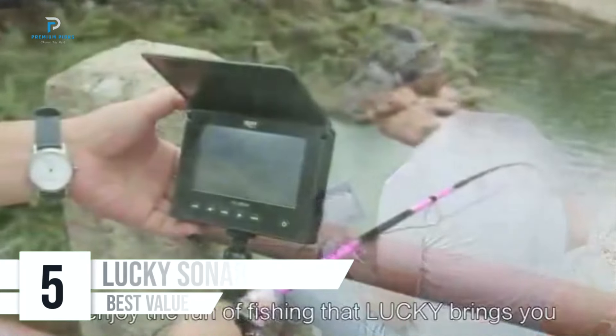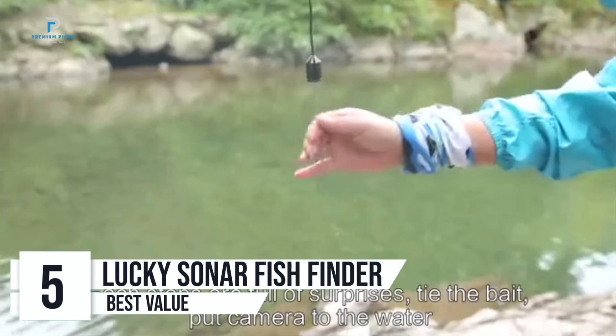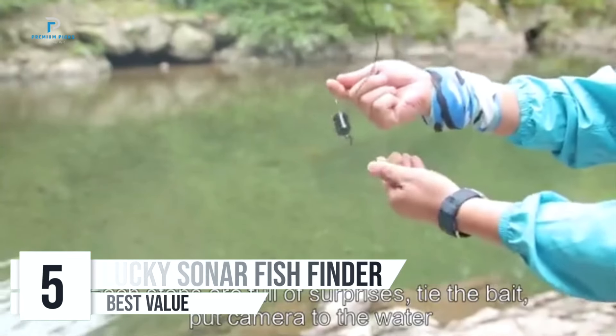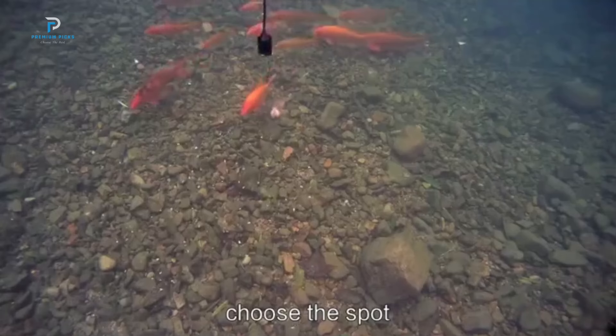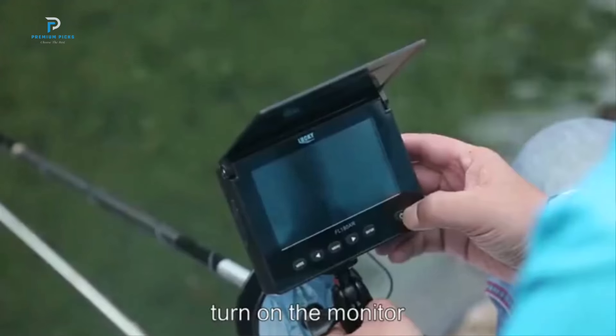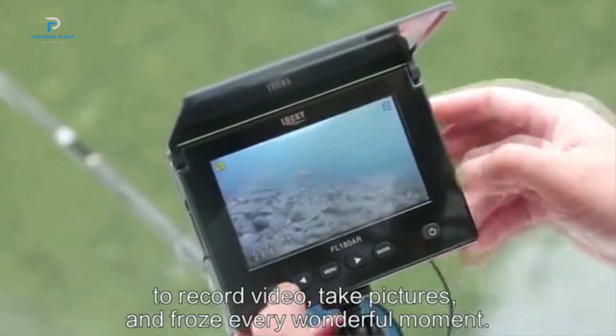Number five: Lucky Sonar Fish Finder. If you're looking to elevate your fishing game, the Lucky Sonar Fish Finder FF1108-CWLA is here to make your trips more successful and enjoyable. Built with top-notch features, this portable fish finder is designed for all skill levels, from beginners to seasoned anglers.